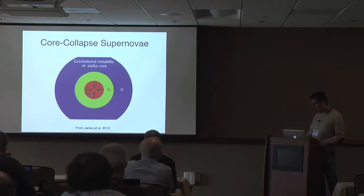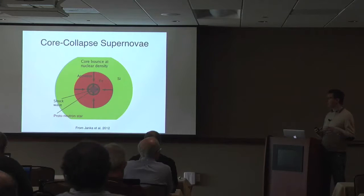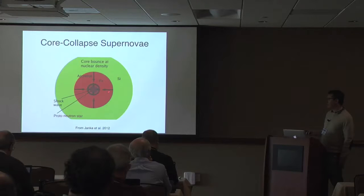The core collapses very rapidly. The central density reaches nuclear density, at which point the nuclear equation of state becomes very stiff due to saturation of nuclear forces, and the inner part of the core stalls. The inner part infalls subsonically — in sonic contact — while the outer part falls supersonically. When the inner part stops collapsing, the outer part doesn't know anything has happened and slams into the stalled core, a proto-neutron star, launching a shockwave that travels outward.